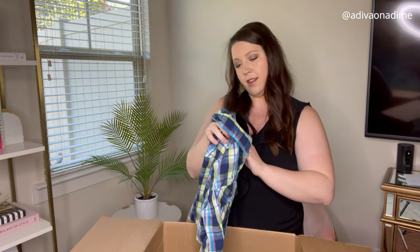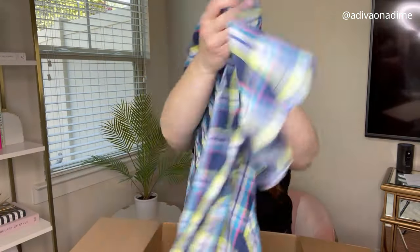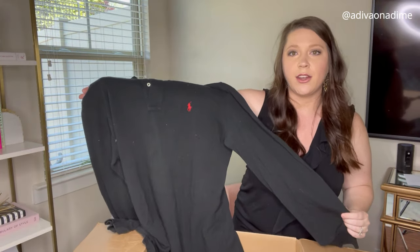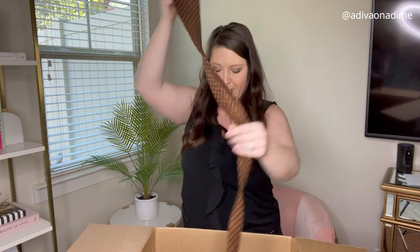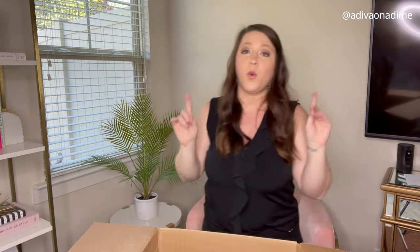Next we have Van Heusen, medium — very very nice. Unfortunately there weren't any shoes in this box; the past couple men's boxes I've gotten a pair of Timberlands each time and they sold within a few days. Next we have Burnside, size large — a short sleeve plaid button-up with lots of fun colors, perfect for summer. Then another Polo — large, long sleeve, black with the red logo. And a Brooks Brothers all-silk irregular tie — really like the design.